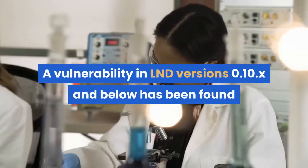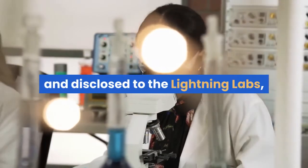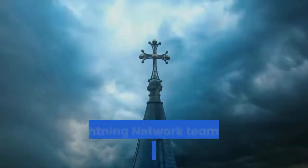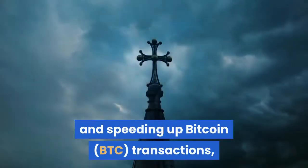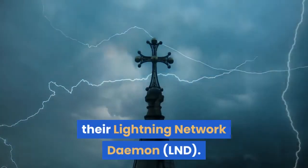A vulnerability in LND version 0.10.x and below has been found and disclosed to Lightning Labs, the developer of the Lightning Network. The Lightning Network team, which is working on scaling and speeding up Bitcoin transactions, has been warned of a vulnerability in their Lightning Network daemon, LND.